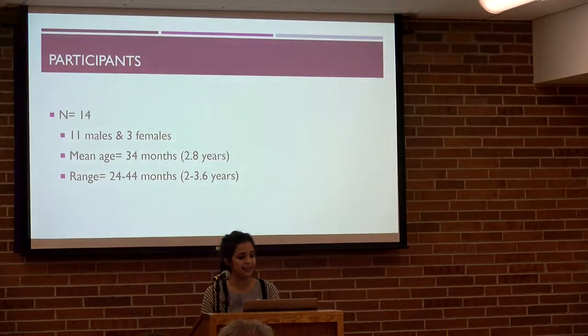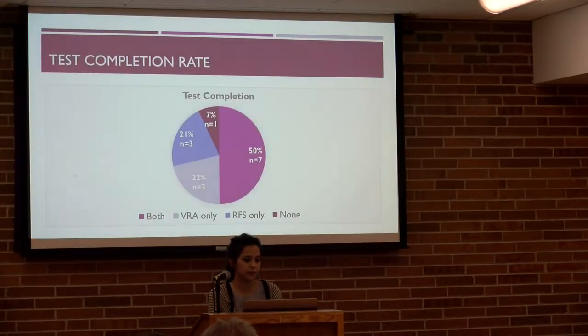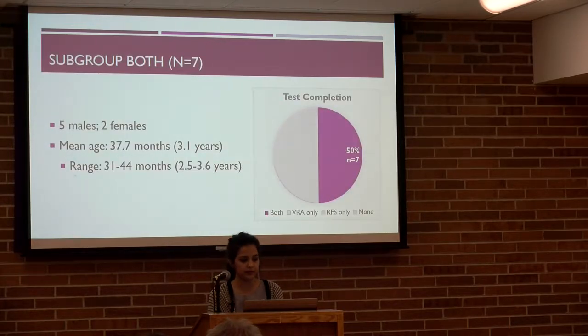I had 14 children enrolled in this study — eleven males and three females — with a mean age of 34 months, ranging from 24 to 44 months. Of the 14 subjects, seven were able to condition to and fully complete both tasks. Three were able to condition to VRA only, three to RFS only, and one child could not condition to either method. That one child was the youngest in the sample, exactly two years old. The results I'll present next pertain only to the subgroup of seven children who conditioned to both tasks. In this subgroup, we had five males and two females with a mean age of 37.7 months, ranging from 31 to 44 months.